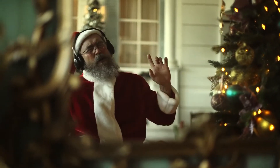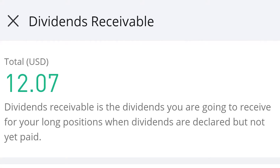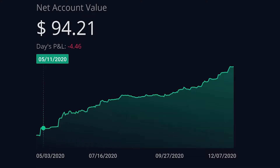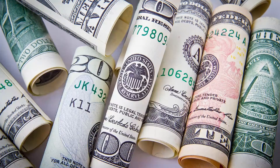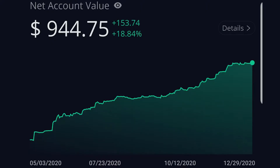The month of December just keeps getting better as more companies have added to this month's payment. Now we're getting over $12 in dividend payments. For those that are new to this series, we started this portfolio back in May, investing weekly with a budget of $25. This portfolio consisted of only monthly paying stocks. As of December 29th, 2020, we are a little over $12 in monthly dividend payments with an account value of $944 at the time of this recording.